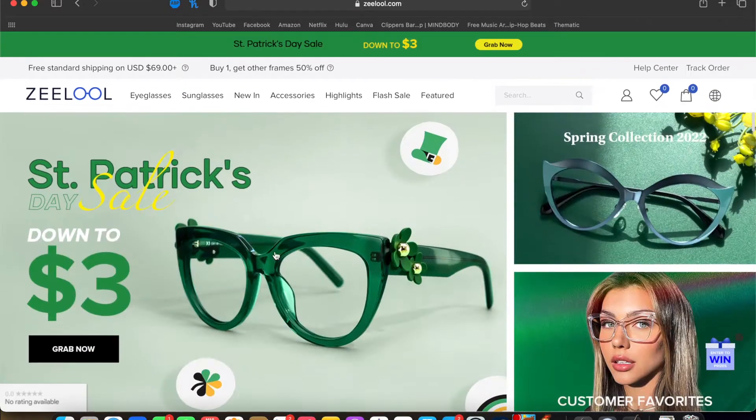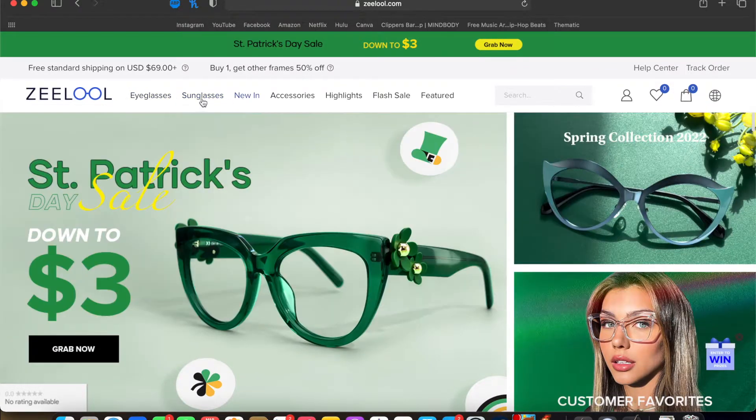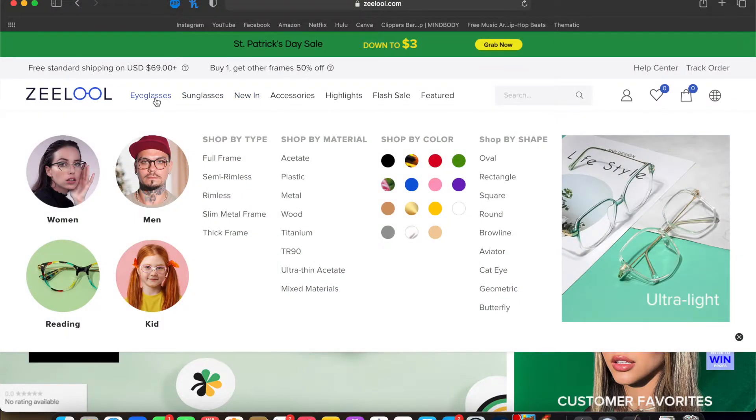Zelul offers many different types of glasses — eyeglasses prescription or non-prescription, and sunglasses prescription or non-prescription. They have many different styles to choose from and they are very stylish. They have all kinds of different materials, colors, designs, shapes, and styles, for men's, women's, reading, and kids — literally so many different options.